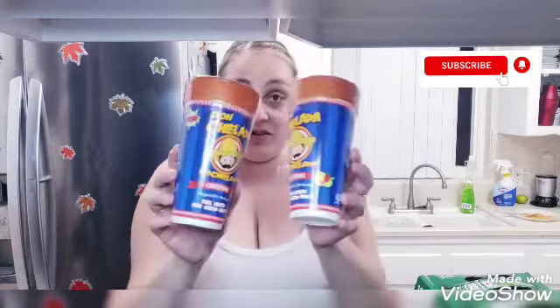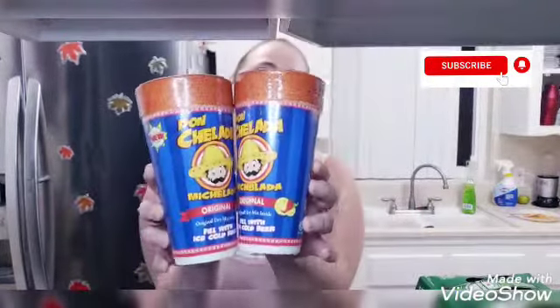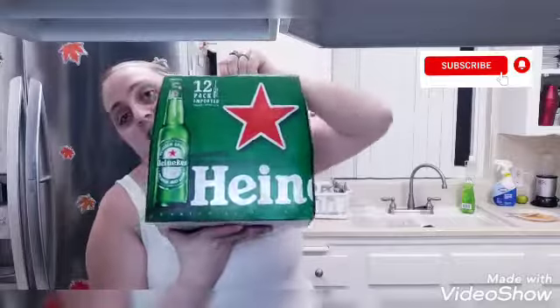My boyfriend requested the michelada cups. We like to have this in the morning sometimes or if we have a hangover — or even if we don't, because that rarely happens. I got two michelada cups. We also got a 12-pack of Heineken that we like to have on the weekends — that was 13 dollars for the 12-pack, which is a good price. Those were per the boyfriend's request.